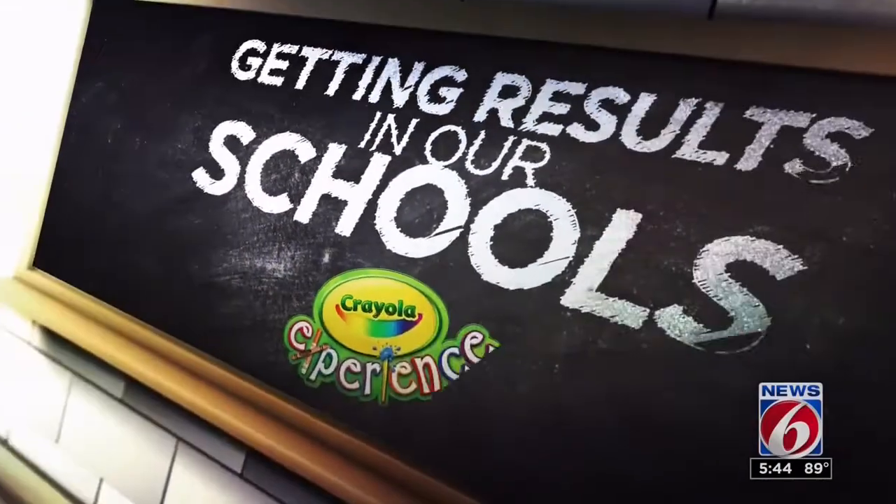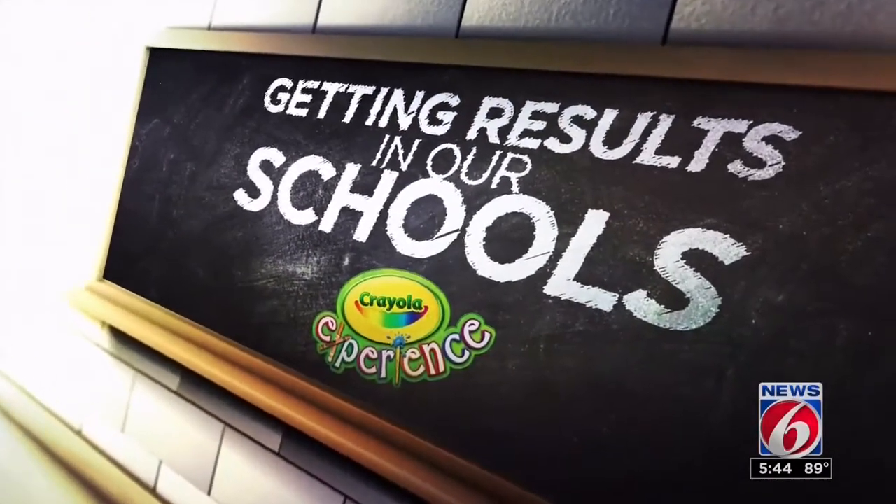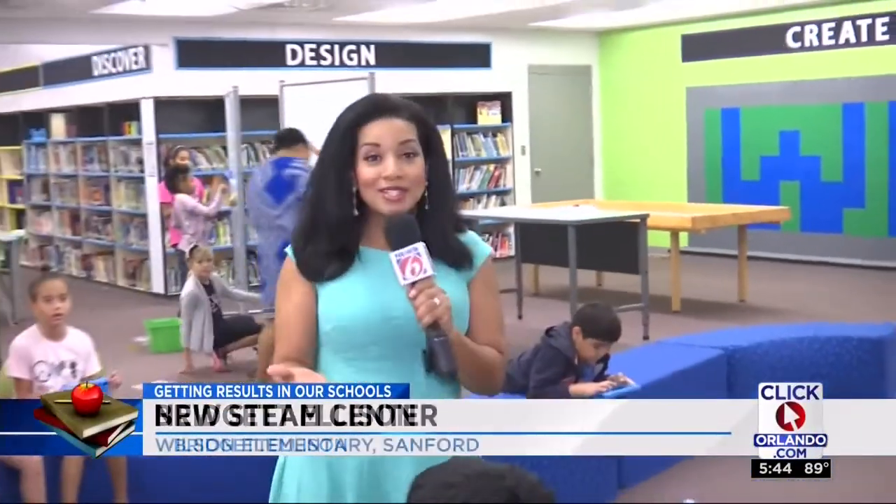The traditional school library is getting a makeover and it's getting results in our schools. Morning anchor Bridget Ellison shows us why Wilson Elementary calls theirs the STEAM Center. Getting results in our schools is sponsored by Crayola Experience. This week we're at Wilson Elementary School in the brand new STEAM Center.